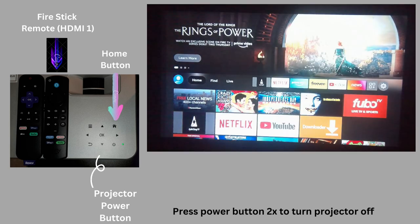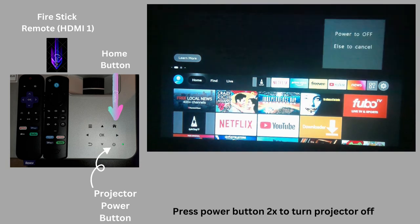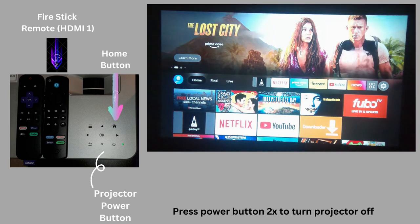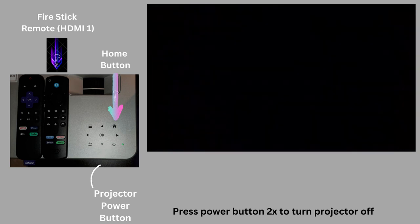Now to power off the projector — back to the actual projector, you push the power button. You'll see in the top right corner: hit 'Power Off' or something else to leave it on. Once you hit the power button again, the projector turns off.